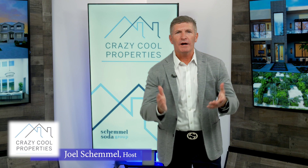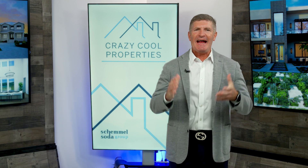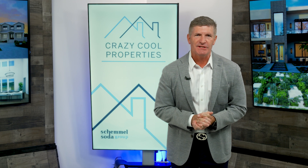Hello everyone, I'm Joel, your host for Talking Trends, where we explore the trends in real estate and the luxury lifestyle here in Sarasota. And sometimes we're just going to talk about crazy cool properties.